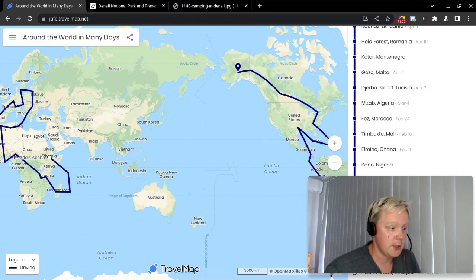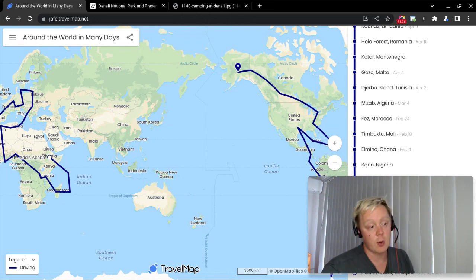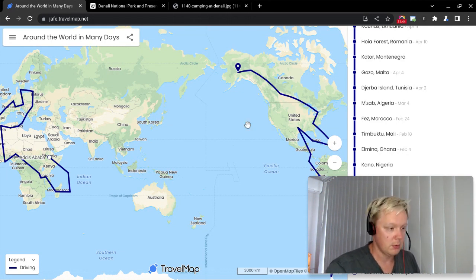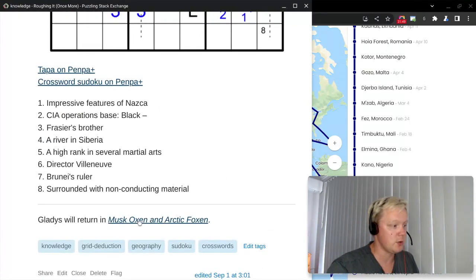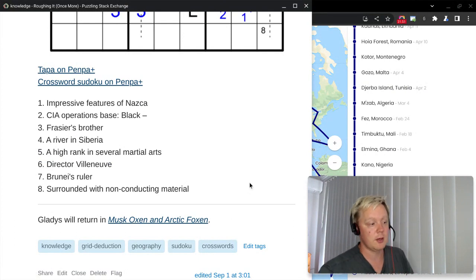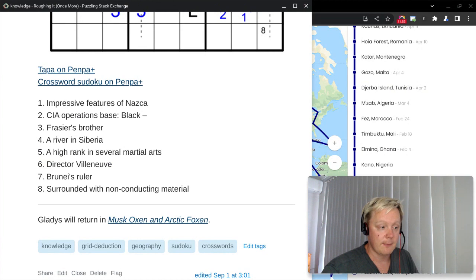I hope you enjoyed that one — that was episode 36. Episode 37 is going to be an aquarium puzzle with a crossword as well, and it's going to be called Musk Oxen and Arctic Foxen. I'll see you for episode 37, and for this one, thanks for watching.